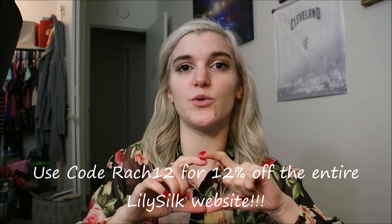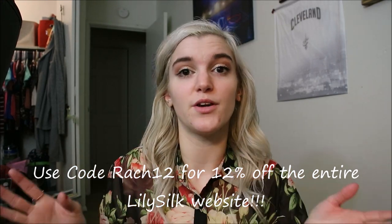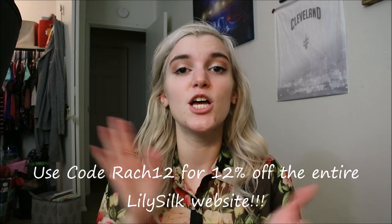Before I jump into the products, they gave me a coupon code: it's RACHEL12, and it'll give you 12% off everything on the entire LilySilk website. So if you go and check them out, make sure you use that.